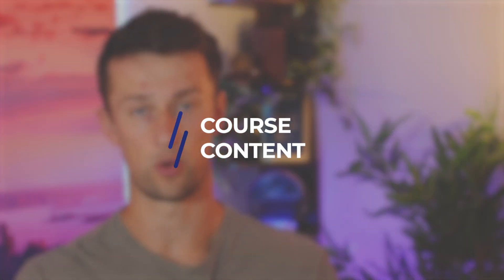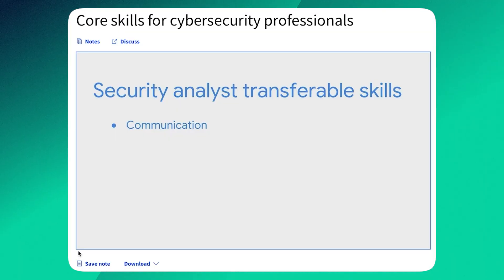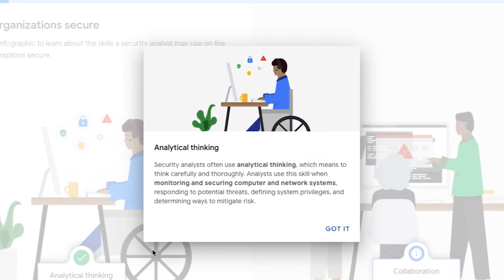There are eight courses inside the certificate. Course one is the foundations of cybersecurity — you'll learn what skills make a top-notch cybersecurity analyst, covering definitions and common tools that will set the foundation for the rest of the course.